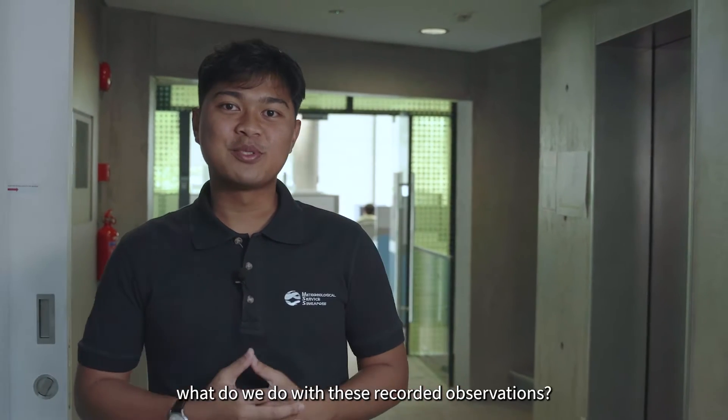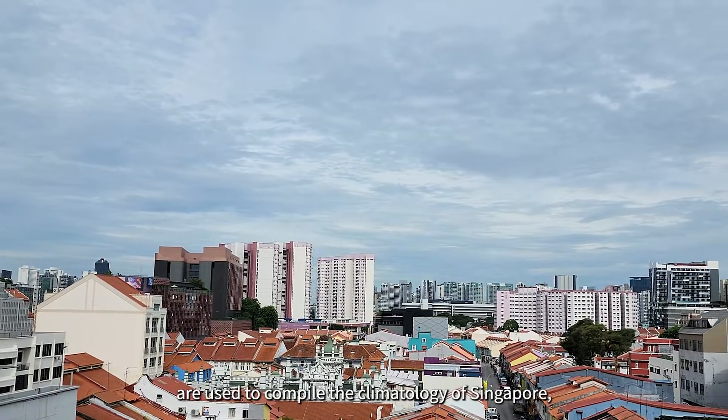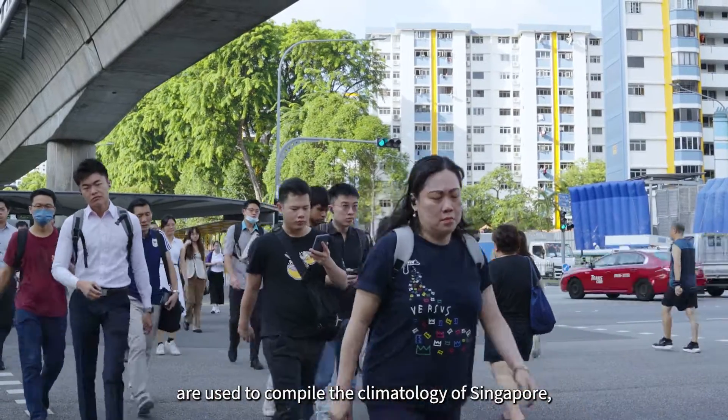You may wonder, what do we do with these recorded observations? Well, these detailed records are used to compile the climatology of Singapore,